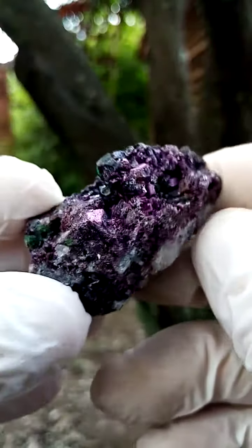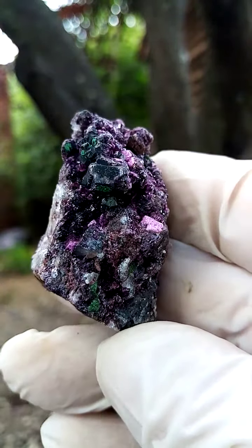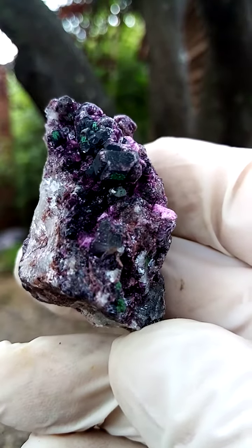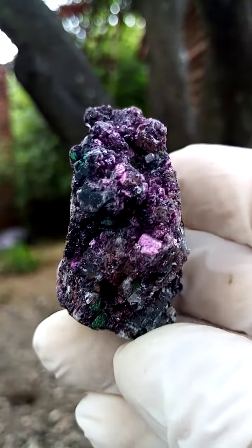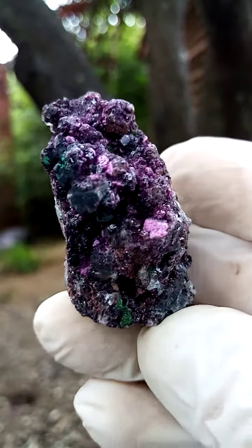I quite enjoy this particular angle. This is all the way from the — I suspect — the Mashamba West mine in the Katanga. Lovely, sort of almost a synthetic pink Cobaltian calcite. Lovely form. Dusting of Kolwezite in between. Maybe some heterogenite, too.